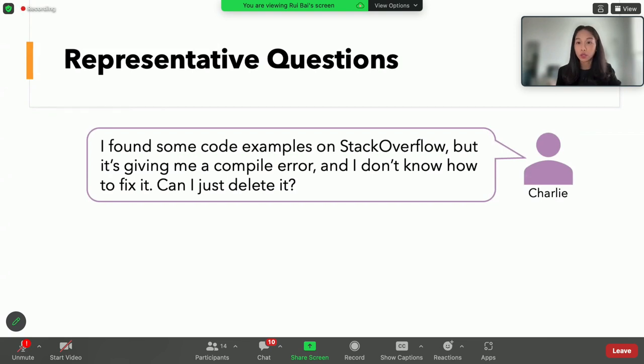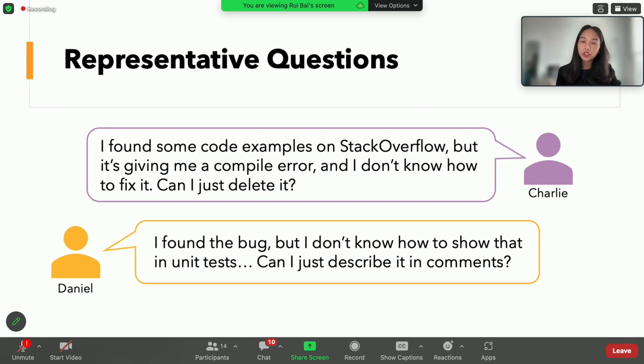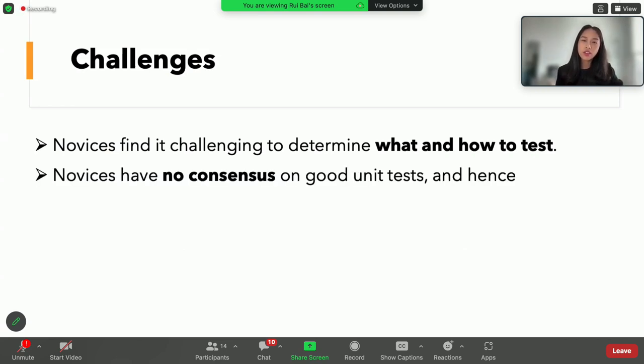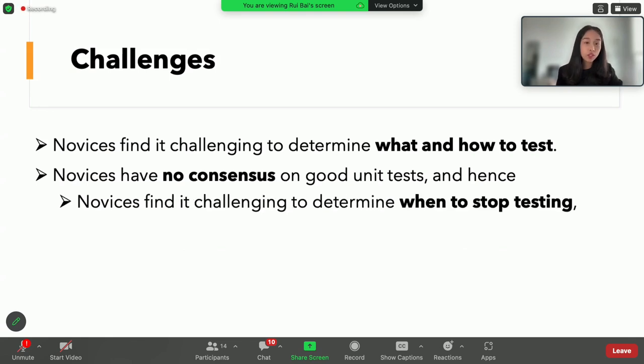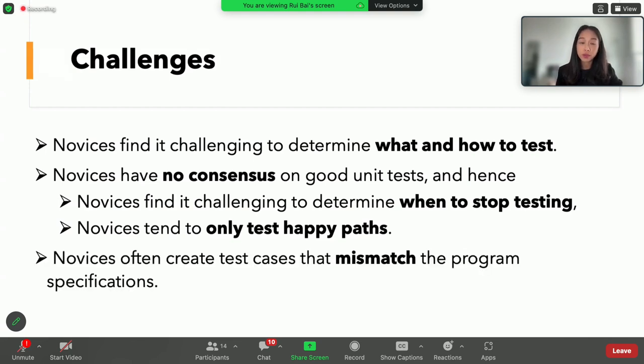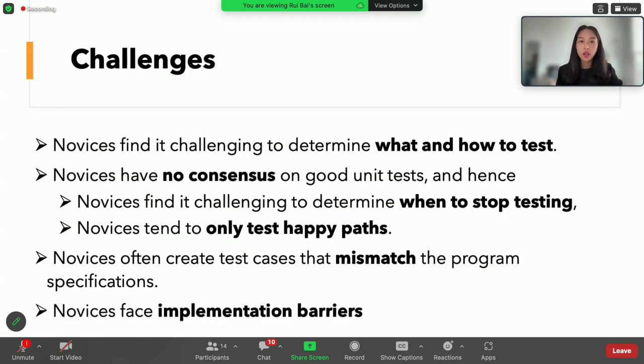Charlie had difficulty reusing code examples from online resources, and Daniel could not figure out how to implement a test to indicate the existence of a bug. We found several novices who were able to identify and design unhappy path test cases, but ended up deleting all their test cases because they couldn't figure out the correct syntax — for example, to assert that an exception was thrown. In general, novices found it challenging to determine what to test and how to test. They have no consensus on what makes a unit test good, they find it hard to determine when to stop testing, and they tend to only test the happy pathways.